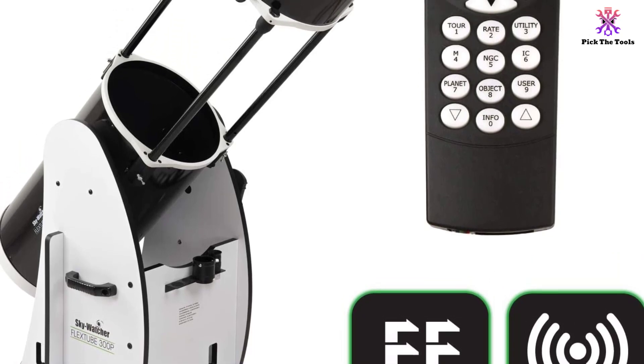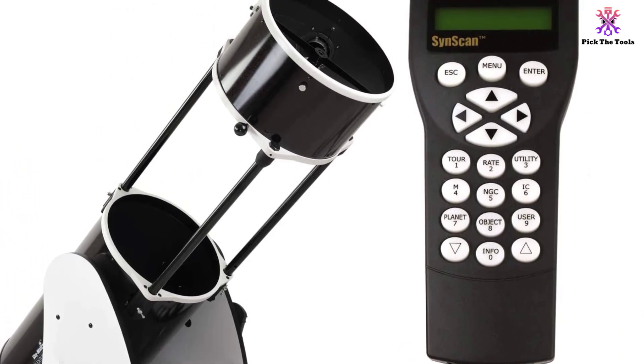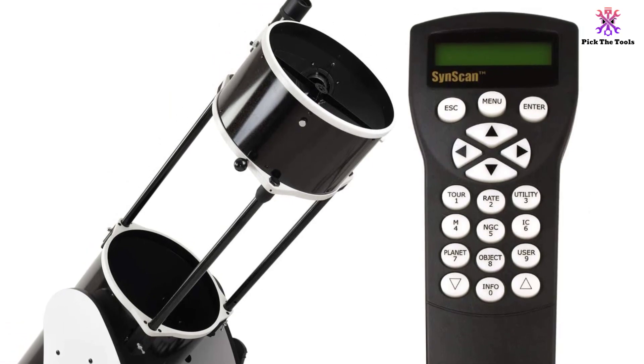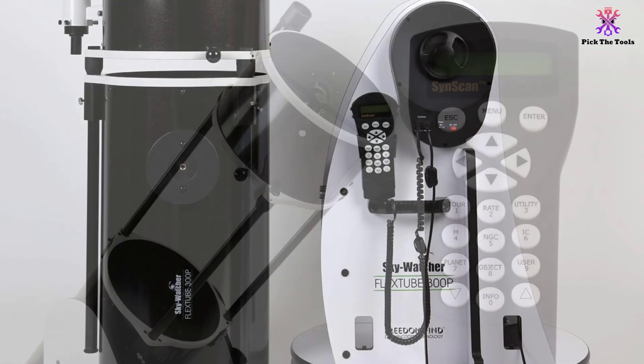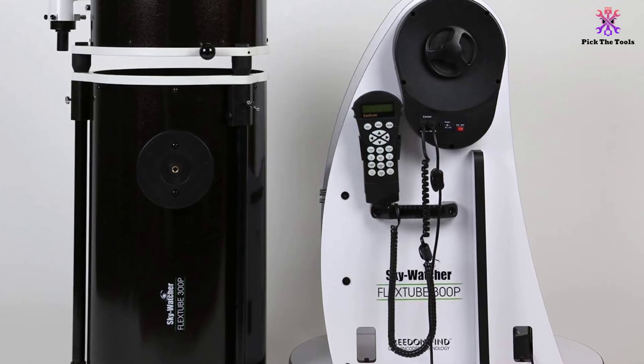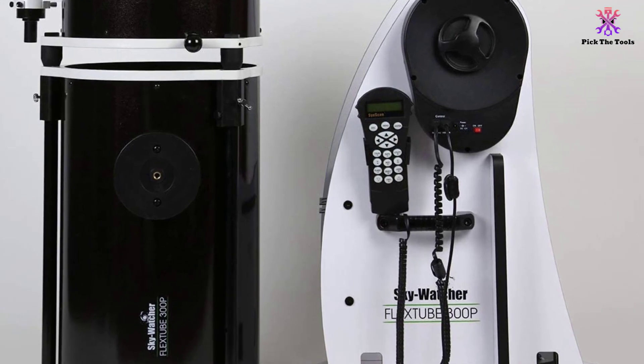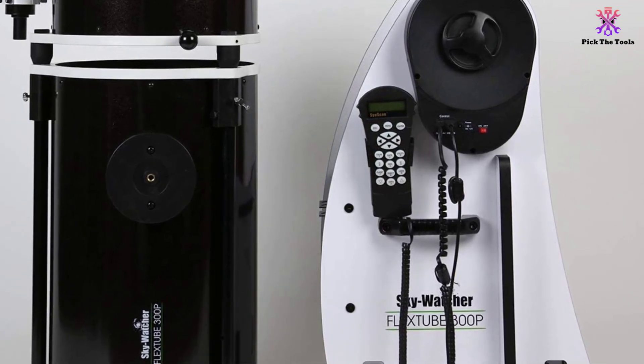Since it is easy to use, inexperienced astronomers can easily master its features after a couple of observing sessions. Unlike other computerized telescopes that can only be controlled automatically, the Skywatcher S11820 has a specially patented dual encoder that allows the telescope to be operated or moved manually.